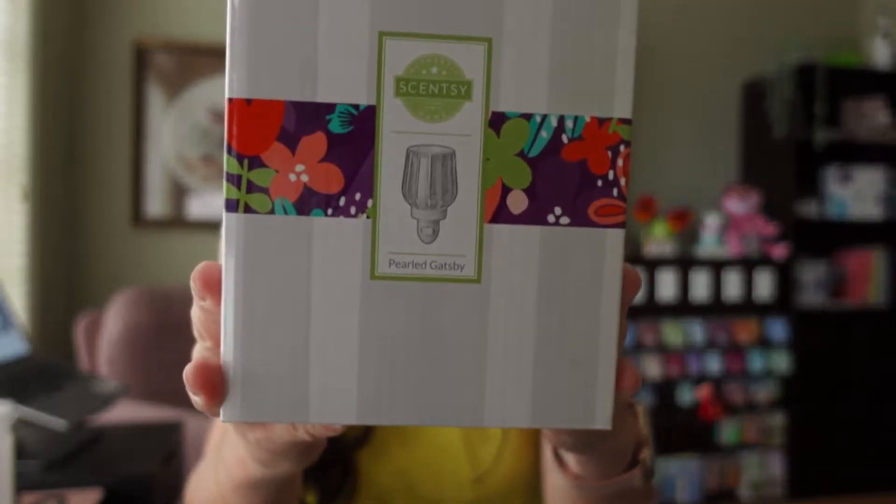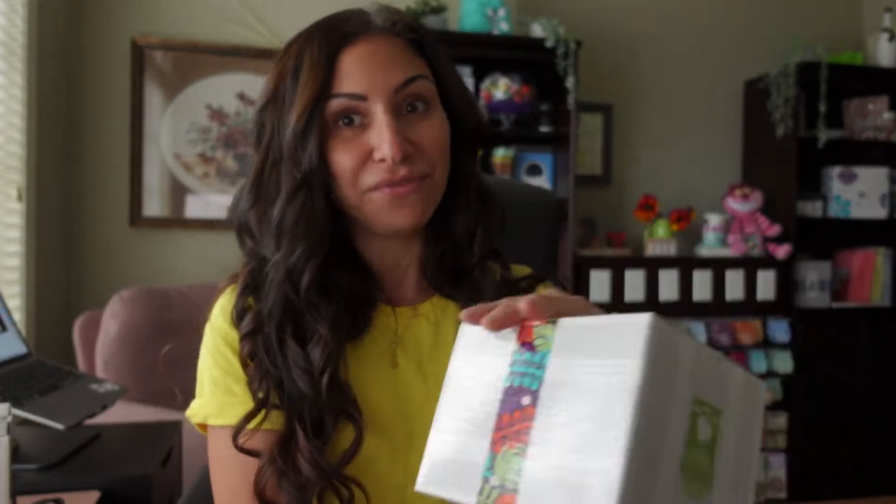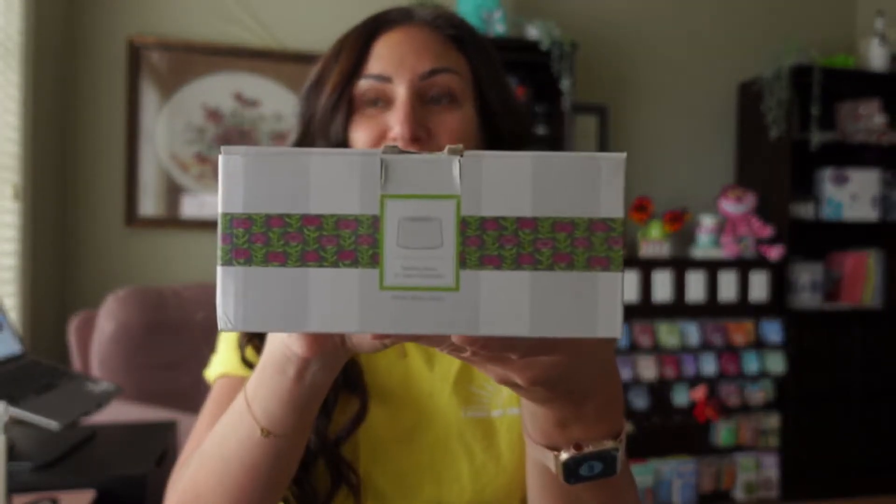Okay, so we have the Pearl Gatsby — it is 120 volts, 60 hertz, and 15 watt light bulb. There is a regular Gatsby mini warmer as well, but this one is the pearled one. I don't have the regular Gatsby to compare, but for a fun measure I did bring a tabletop base to show what it would look like as a comparison — something new I'm going to start doing more often to share with you with all the mini warmers.